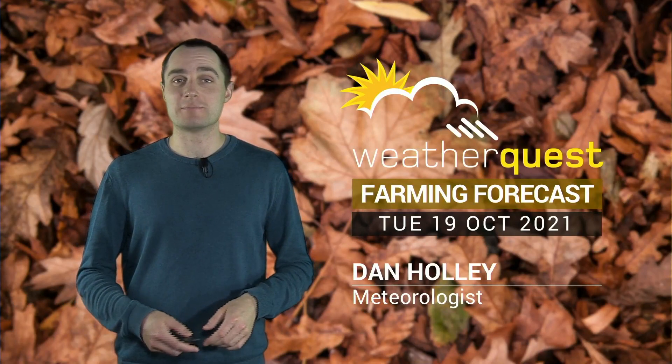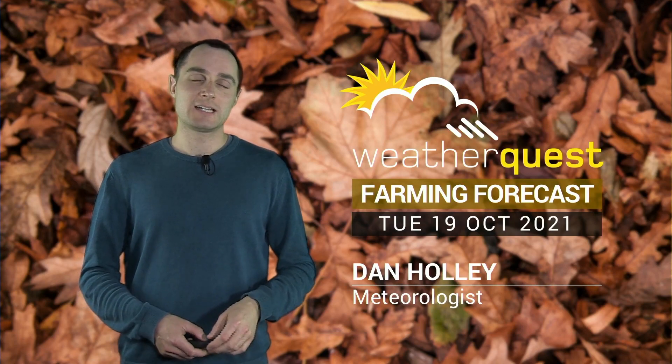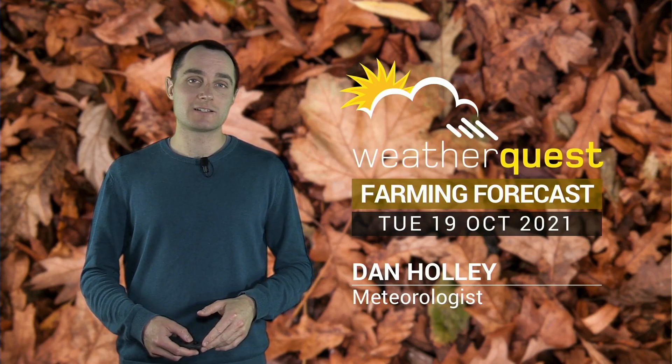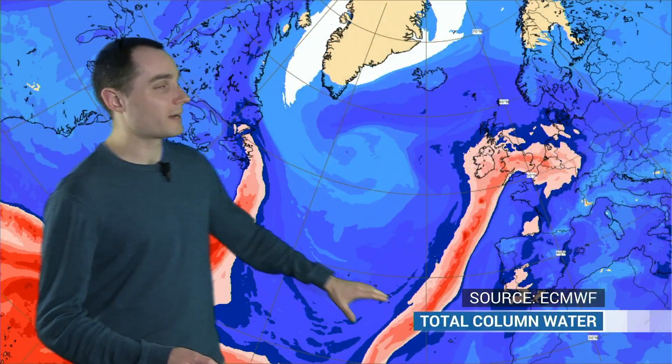Hello there. It's been an exceptionally mild start to the week. In fact, parts of western France on Tuesday got very close to 30 degrees Celsius, about 21 in southeastern parts of the UK. And it's all because of this very warm and moist air coming up from the subtropics.